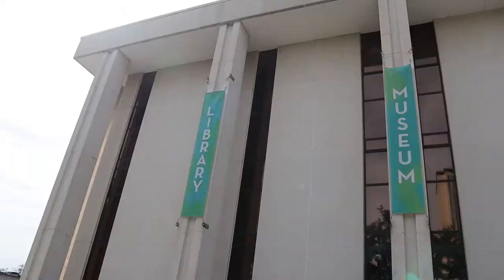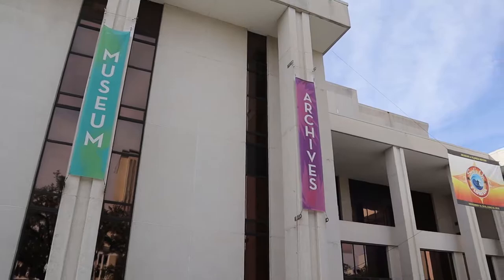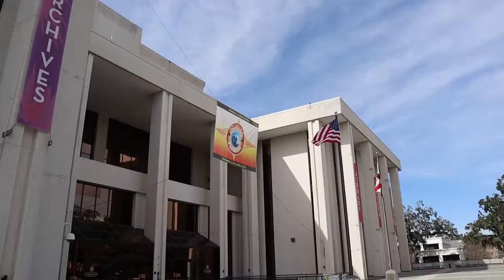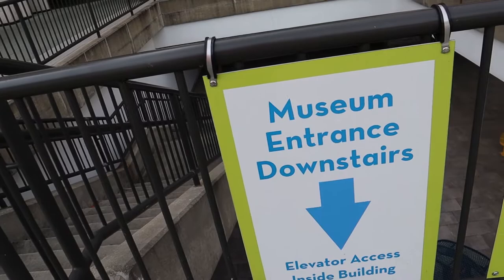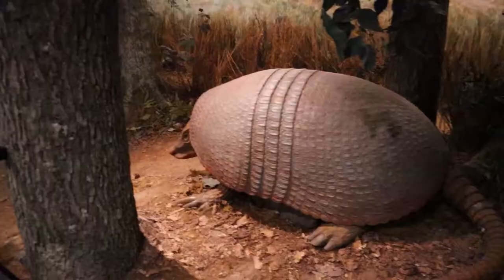I've not been inside of this museum before. Looking it up, it looked like a neat place to visit, so we'll see. They're advertising on the outside that it's a library, a museum, and an archives building. They also have traveling exhibits. Museum entrance is downstairs.